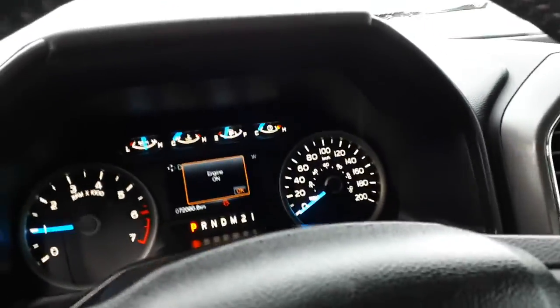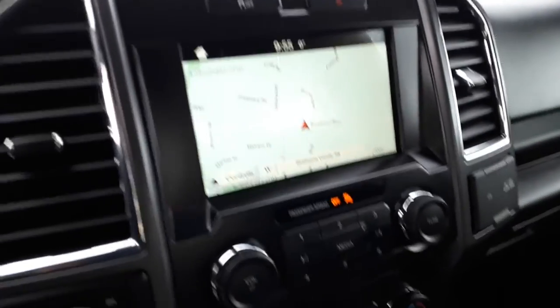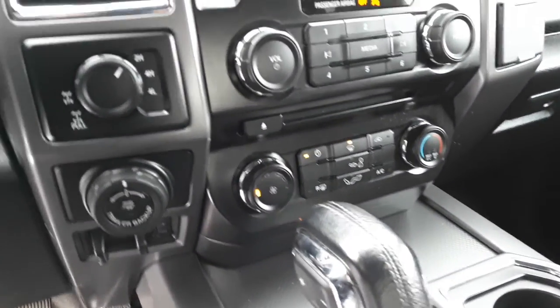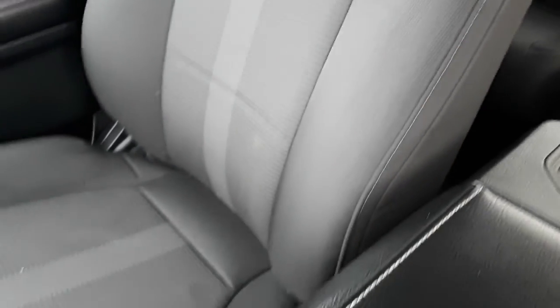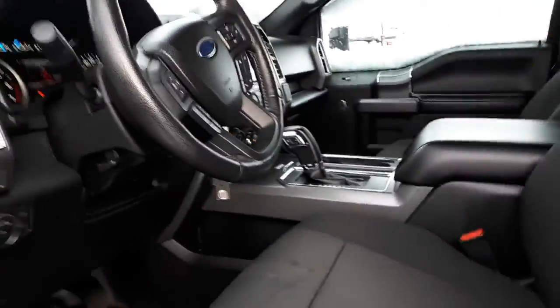72,000 kilometers. Navigation and backup camera screen there. You have the sync system for USB and your 4x4 controls right there. The passenger seat — everything is in beautiful condition. No scratches on the dash, nobody's had their feet up there or anything like that.